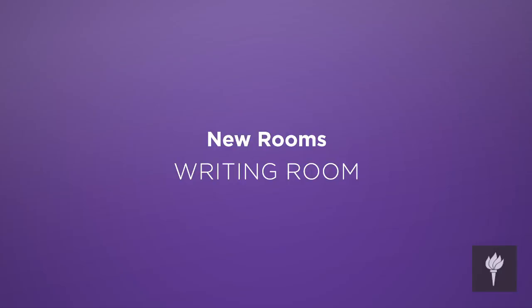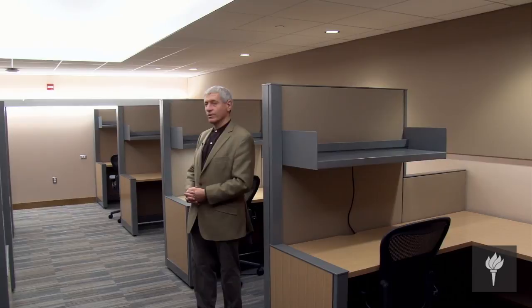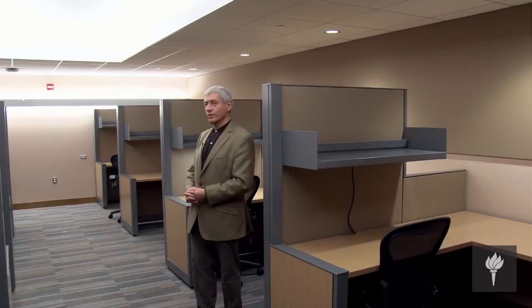We're in the dissertation writing room, which is a space that can be reserved for special projects — for PhD candidates working on their dissertations — so they can have a nice workstation set up, commodious shelving, coat hooks, and a very comfortable chair to work in and spend hours here writing their dissertations.